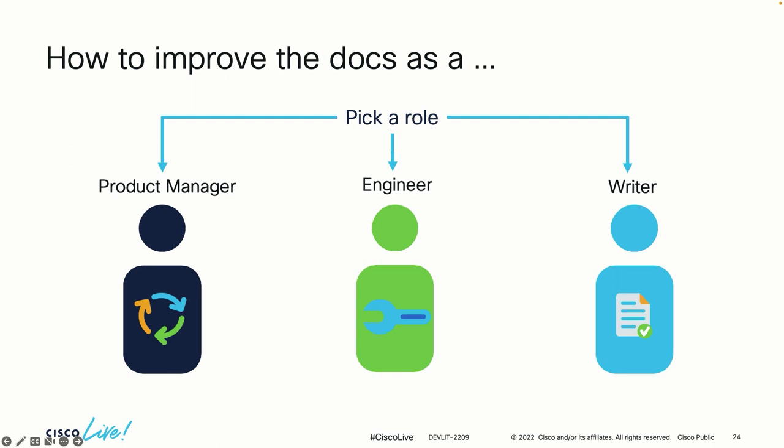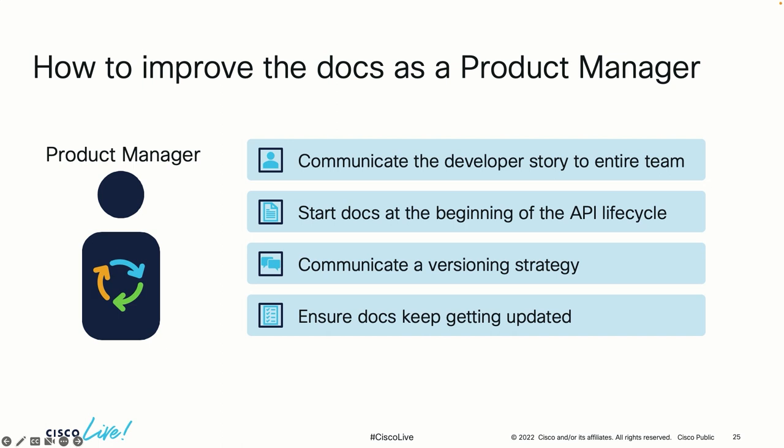You can improve the docs in different ways. Pick a role — whether product manager, engineer, or writer — that's most closely aligned to what your role is today, and I'll tell you how you personally can improve those docs. If you're a product manager, you should be communicating to the entire team the developer story. Everybody needs to be clear on the purpose of the API. Start writing the structure for the docs at the very beginning of the API life cycle, communicate a versioning strategy, and ensure that the team keeps updating the docs — it's not just a one and done.